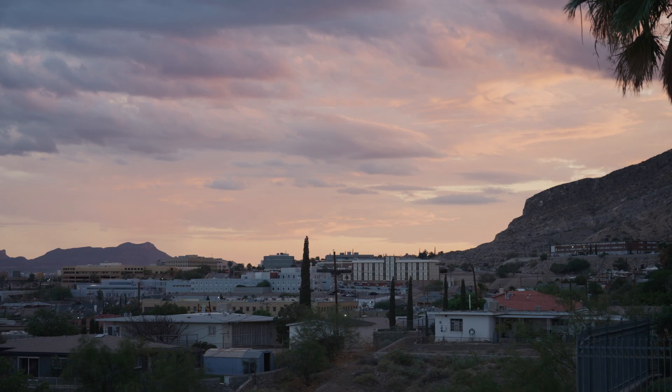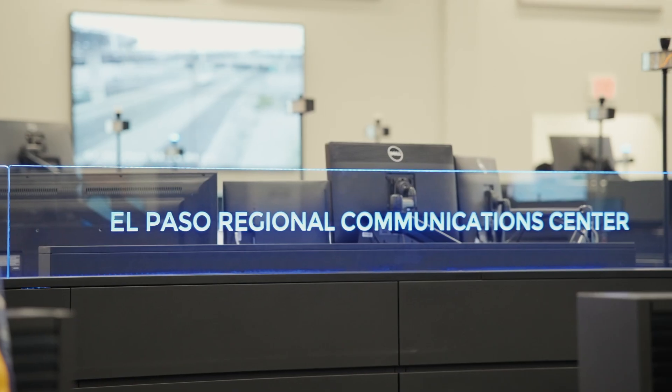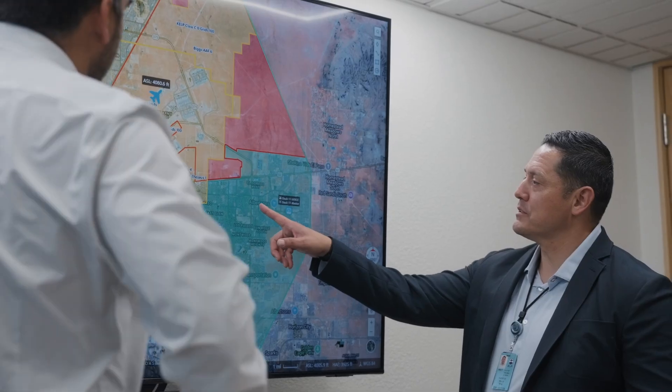At Technicalus, we partnered with El Paso to stand up FlightHub 2 on-prem inside their AWS government cloud. We provisioned system resources, set access policies, and defined secure storage volumes to match their operational needs.